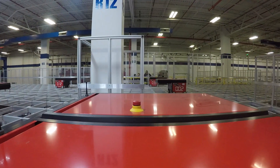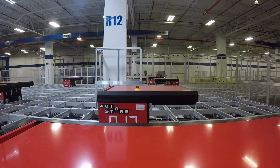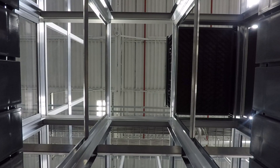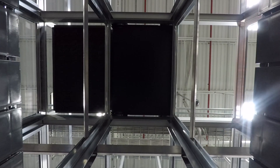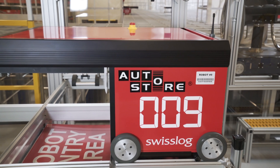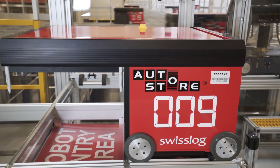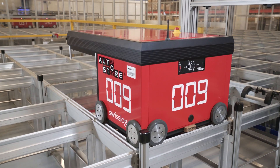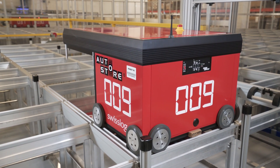Everybody is very impressed by it. It's the highlight of every tour we ever do, and it leaves a fantastic impression on customers when they leave — they're more likely to want to do business with Radwell. Seeing that Radwell is willing to invest in the future in this kind of way shows that we're willing to invest in whatever is needed to support them.